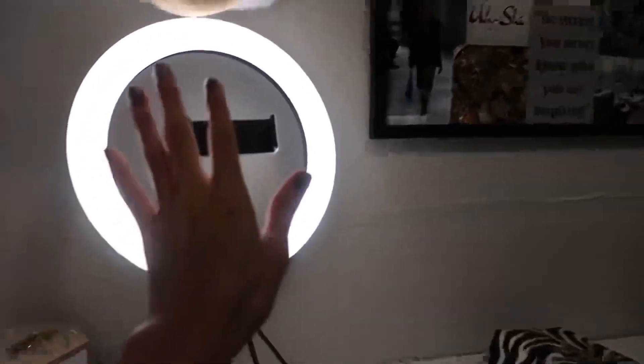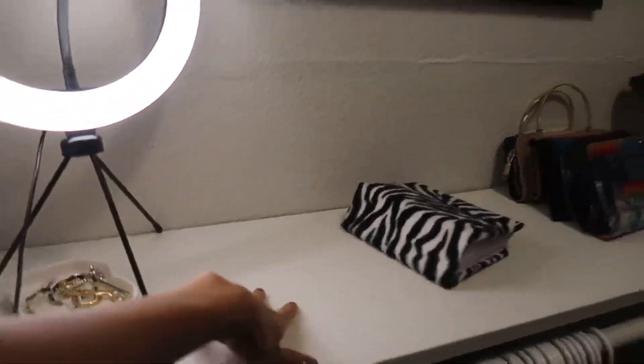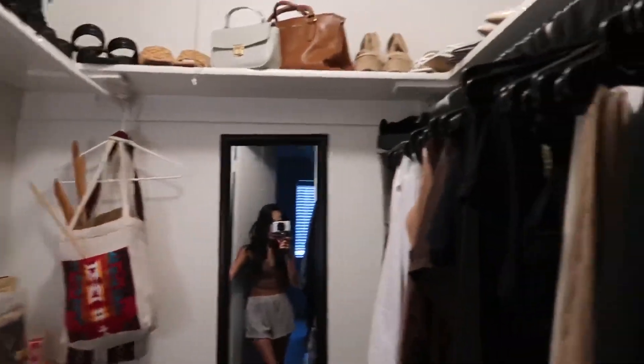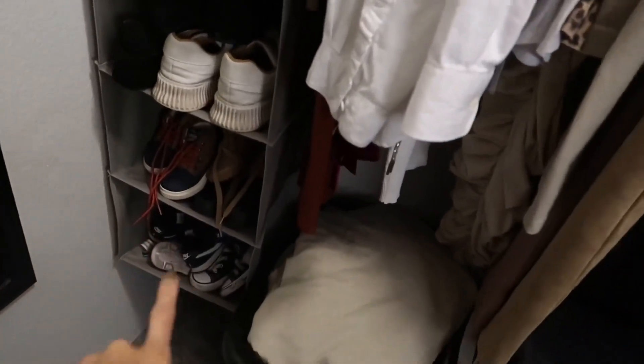With that being said, let's get into the closet tour. So I have my ring light set up right here, and I just want to give you guys a quick overview of my closet. Let the camera focus — okay, there we go.